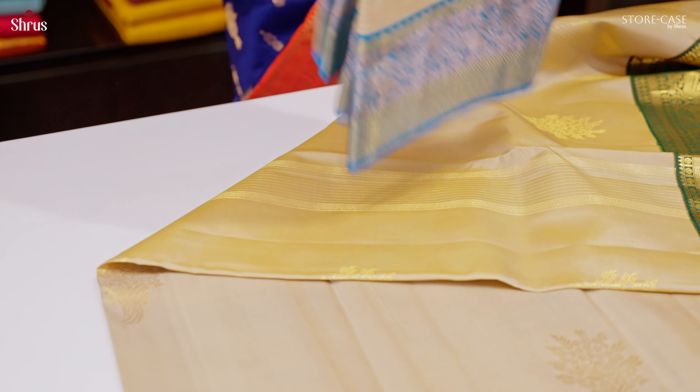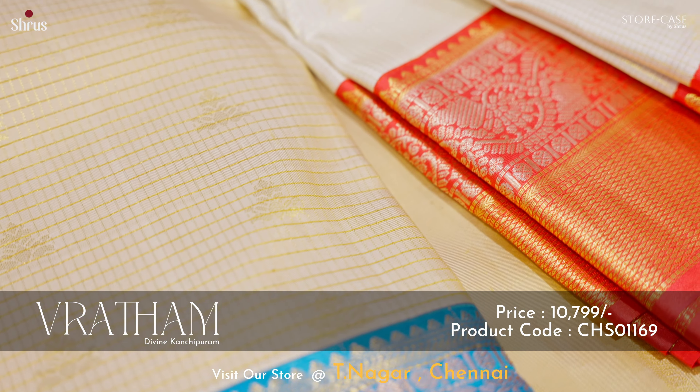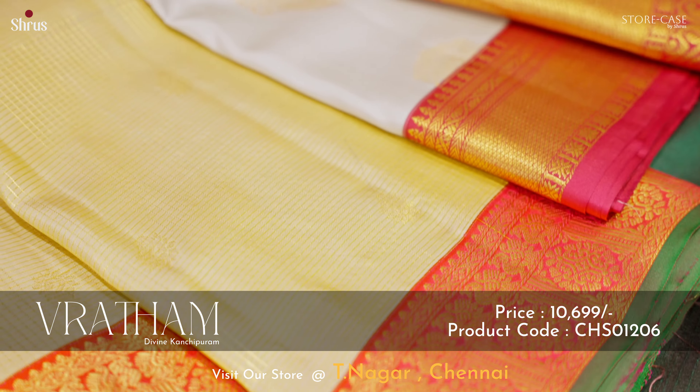Here are the creams with contrast core white borders: a cream with a blue, a beautiful ven patta with pink, a very pretty ven patta with red, and a beautiful cream with a purple.